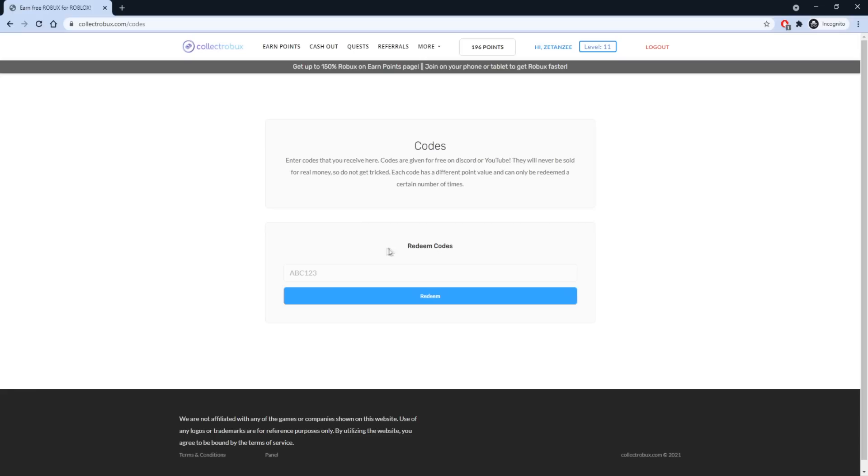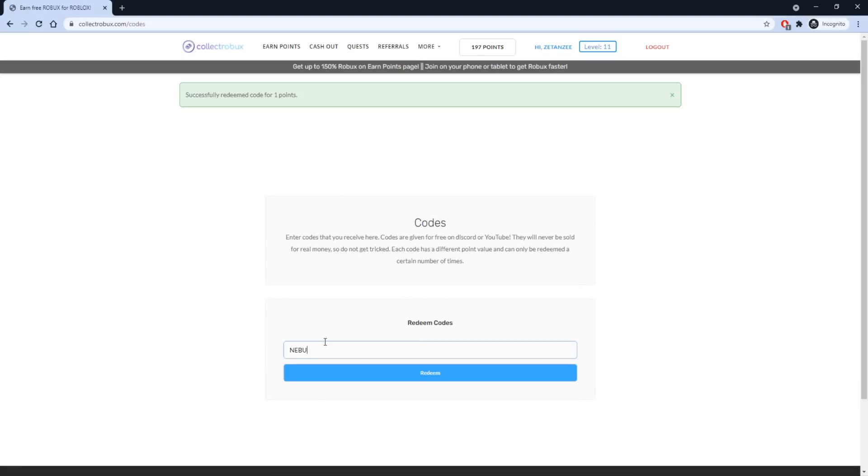I have a bonus Robux code for all of you guys that watched this far. The first code is TIME — when you redeem this code, you will get one Robux for free. The second code is NEBULA. These codes have limited uses, so redeem them now.